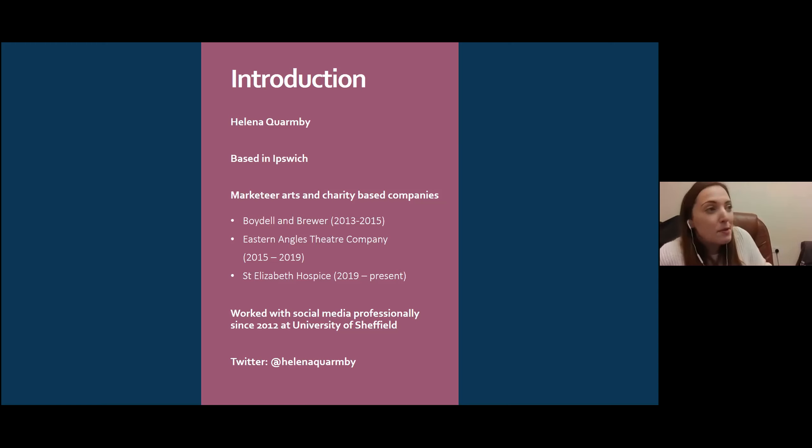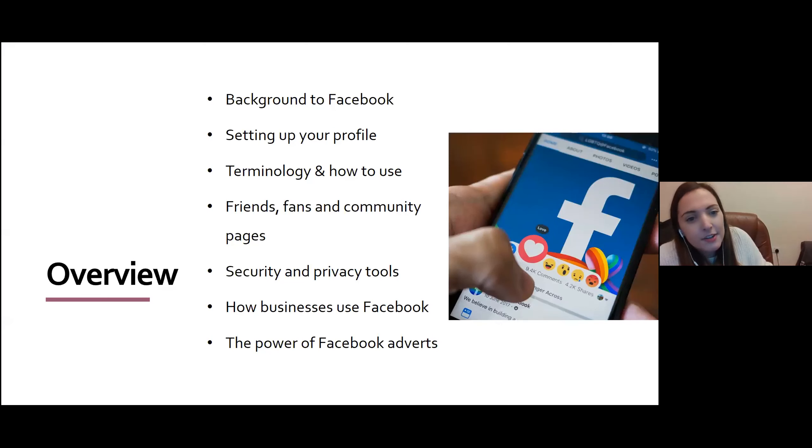I was a publicity officer for the Singer Society — a choir — and that was in 2012, when Twitter was starting to be used a lot more and Facebook was really popular too. I've used Facebook myself since 2007 when I was 15, so I've kind of grown up with it. Here's an overview of what we're going to be talking about today.